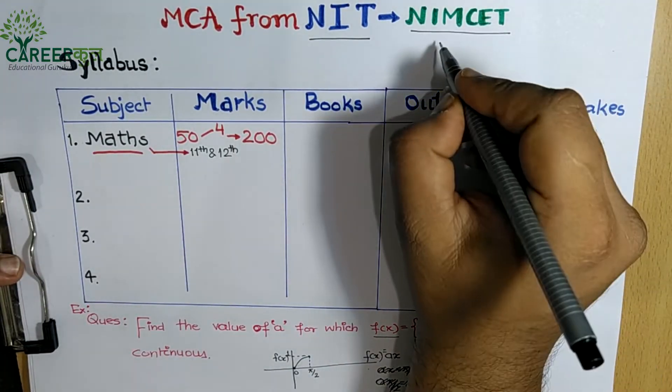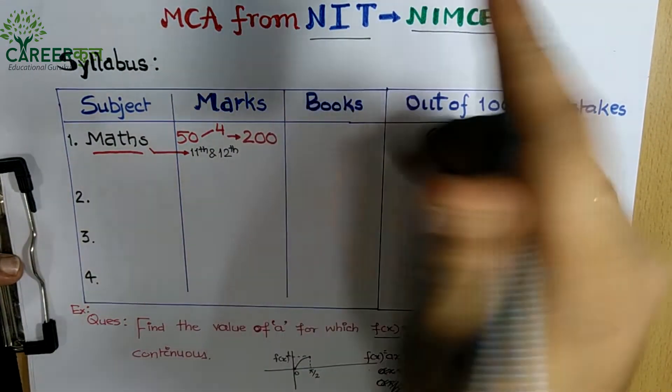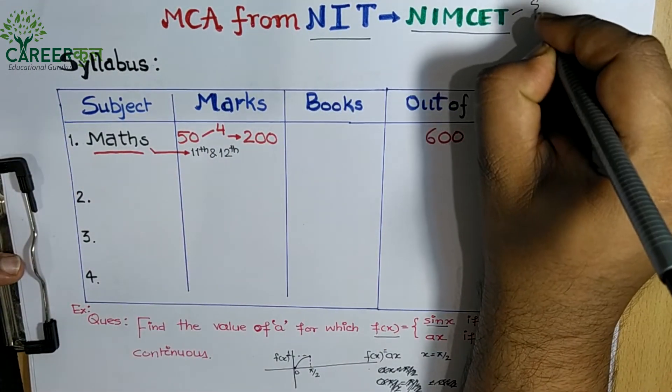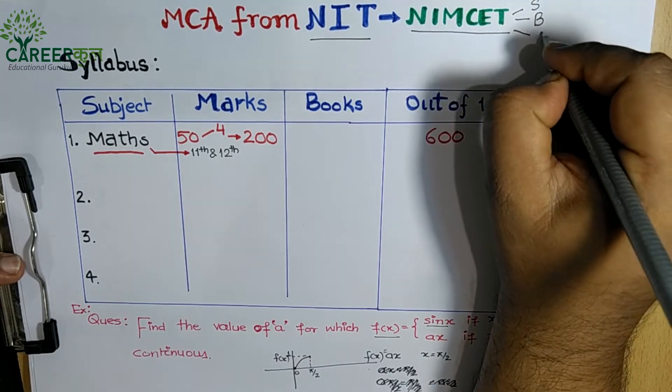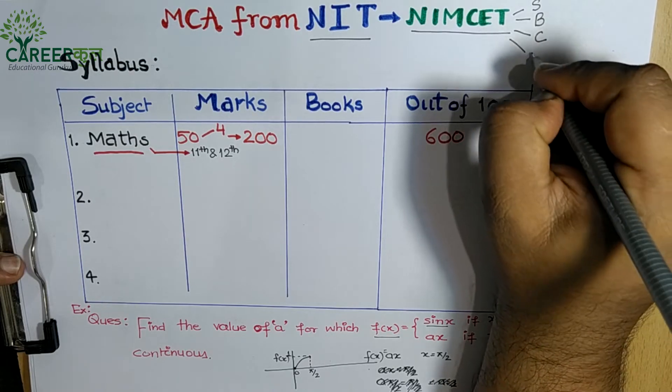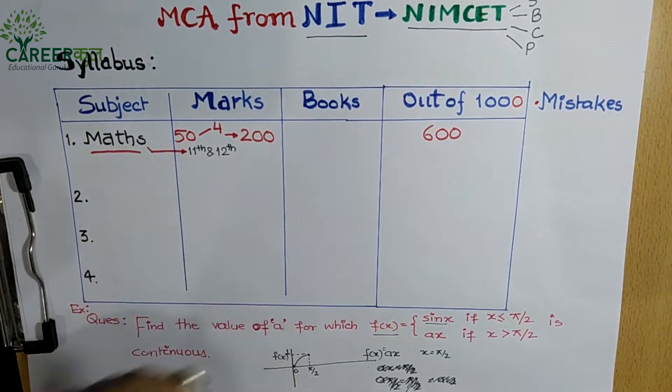If you want to do MCA from an NIT, you need to know which exam to give. In this video, we will look at what the NIMCET syllabus is, which are the important books, what the cut-off is, and what packages NITs offer.